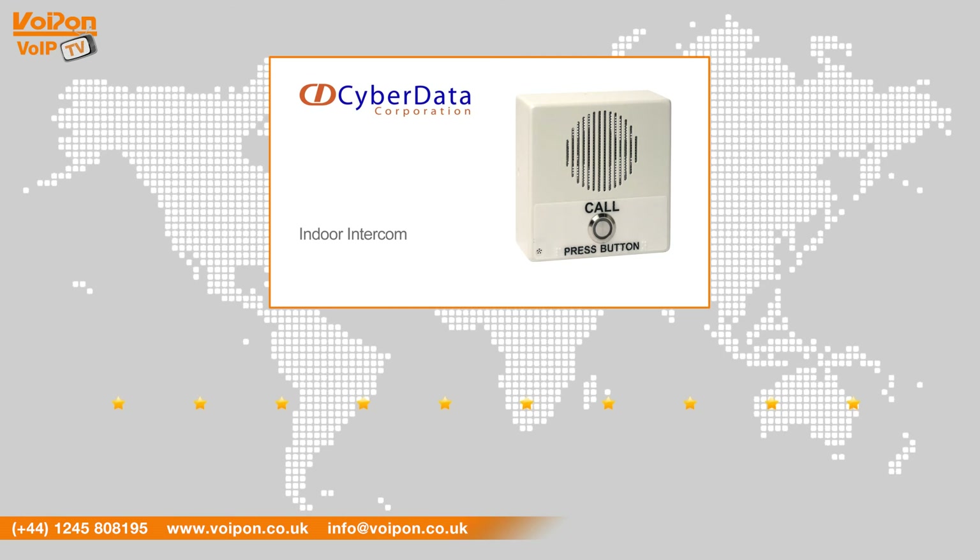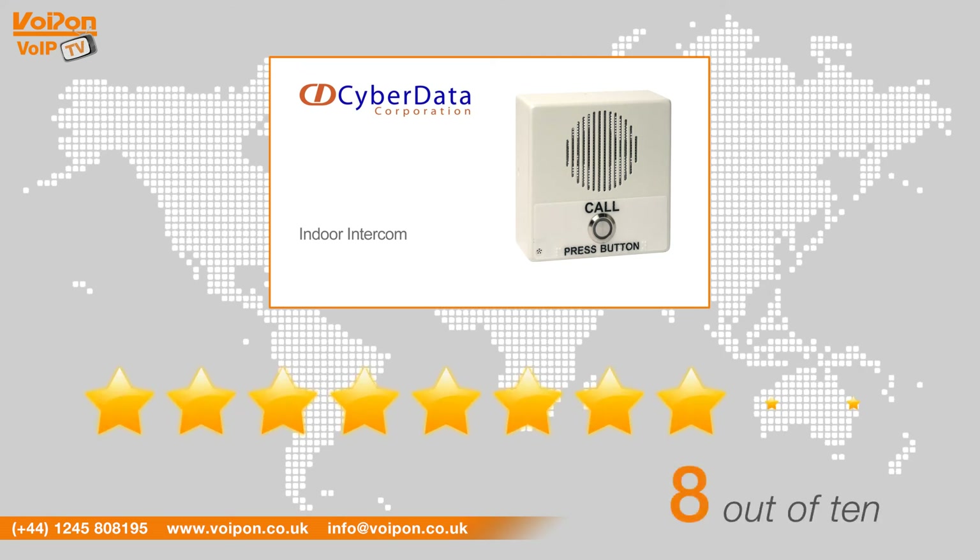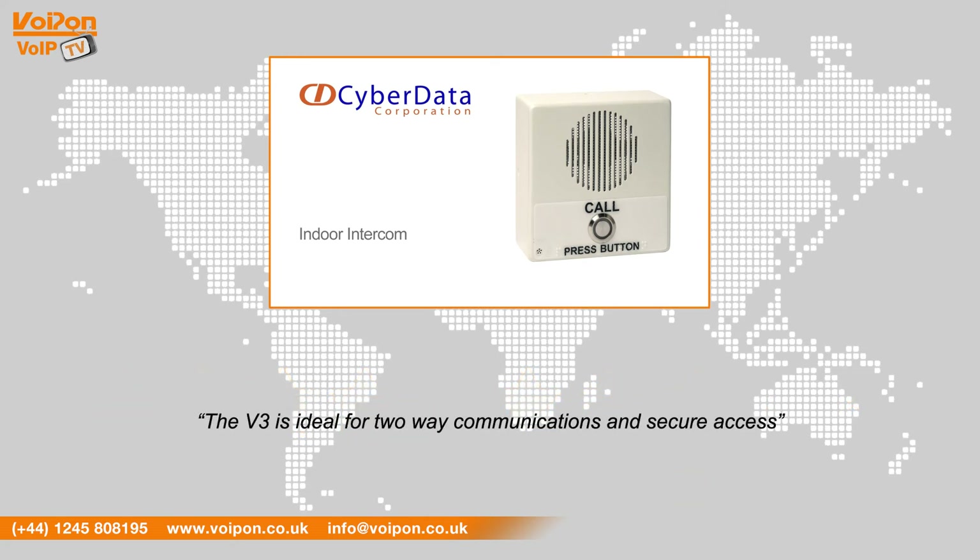After reviewing the Cyberdata V3 Indoor Intercom, we've given it a VoIPON rating of 8 out of 10. The V3 is ideal for two-way communications and secure access. With adaptive full duplex voice operation, the V3 Indoor is an excellent intercom solution.